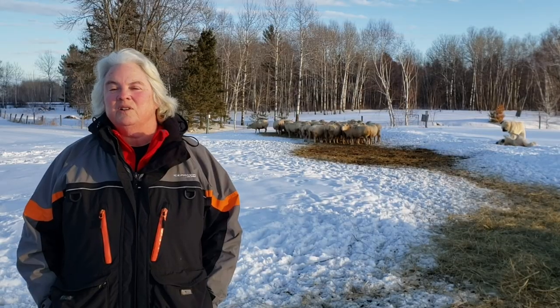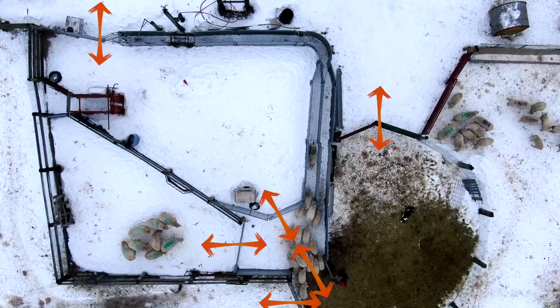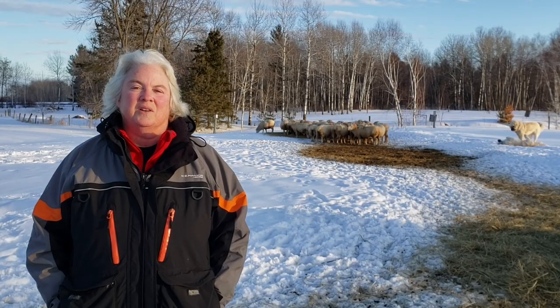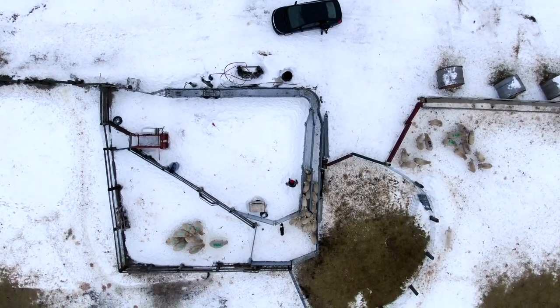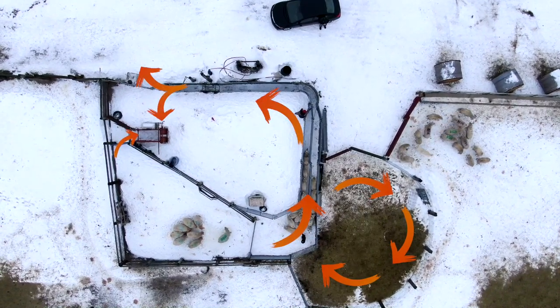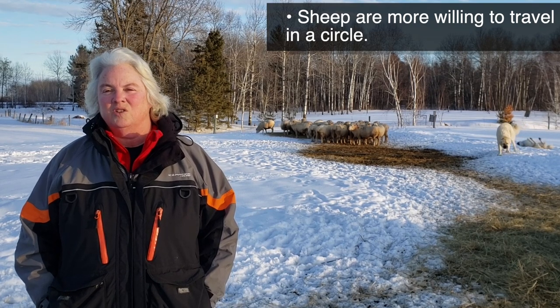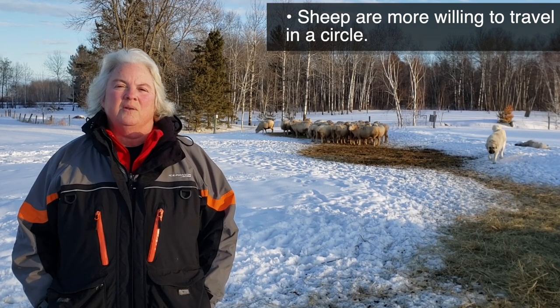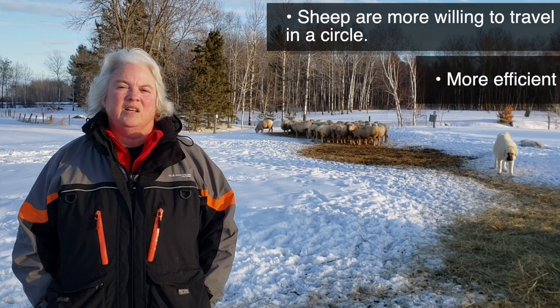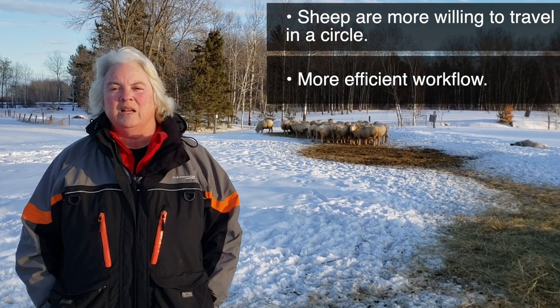I've also included a lot of gates for people. Nothing will wear you out more than having to climb over fences all day. My system is designed to wrap around me. One reason is that the sheep are more willing to travel around a person in a circle. The other reason is like a well-designed kitchen — it takes fewer steps to walk from one end to the other if it's built like a circle.